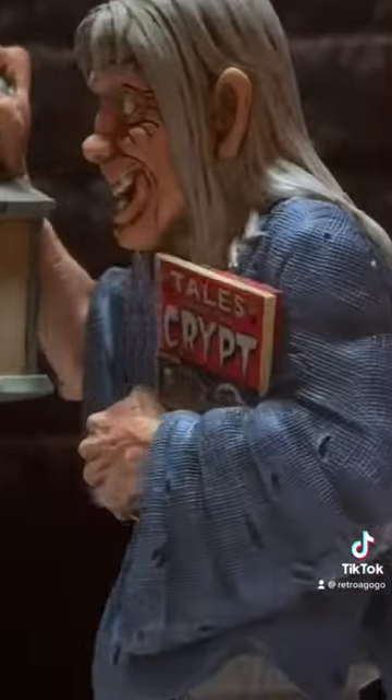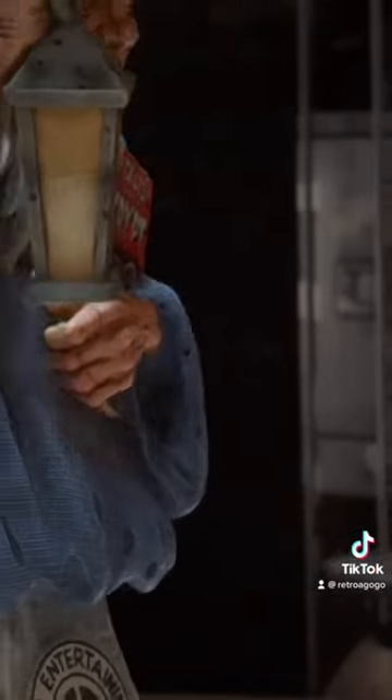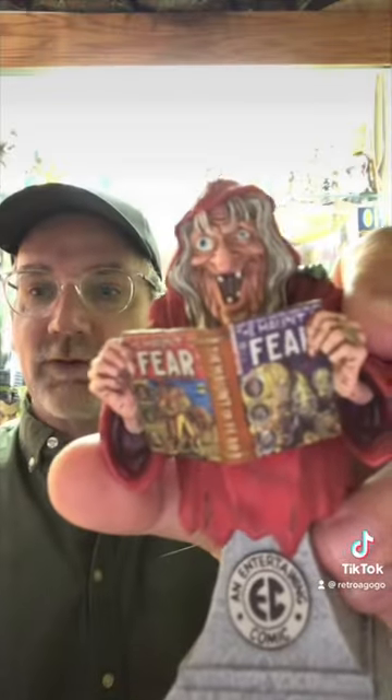And at the pre-order price, three officially licensed ornaments and three display bases, so you can keep them out all year round, all in a full color collector's box, only from RetroGoGo.com.